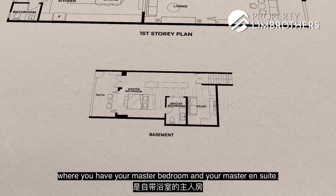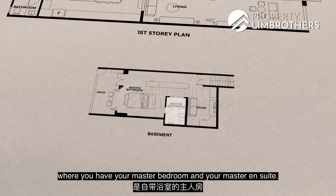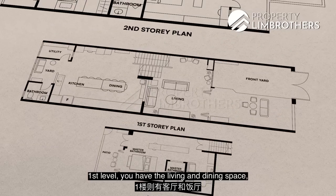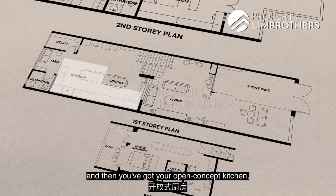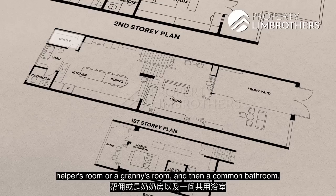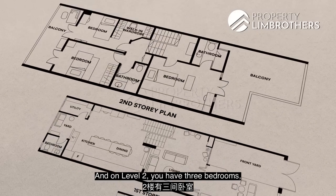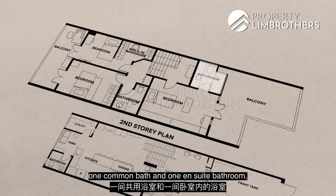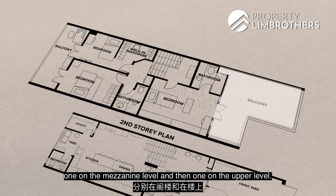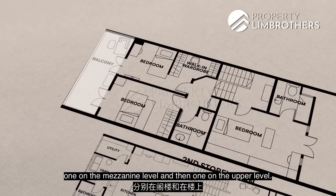In the basement you have your master bedroom and master ensuite. On the first level, you have the living and dining space, an open concept kitchen, helper's room or granny's room, and a common bathroom. On level two, you have three bedrooms, one common bath, one ensuite bathroom, and two balconies — one on the mezzanine level and one on the upper level.